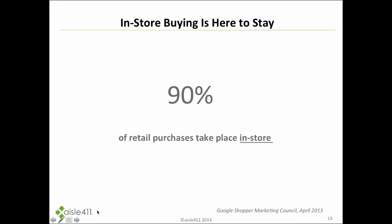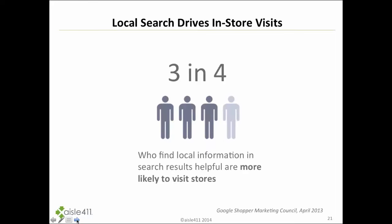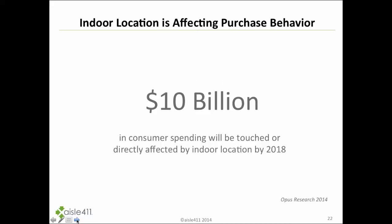90% of purchases are still taking place inside the physical store. Even with e-commerce growing, shoppers are doing a lot of planning online and on mobile, then going in-store to complete the transaction. 84% of smartphone shoppers are using their device to help them shop while in the store. Google shows that three in four who find local information in search results helpful are more likely to visit. Opus Research estimates roughly $10 billion in consumer spending will be touched by indoor location by 2018.